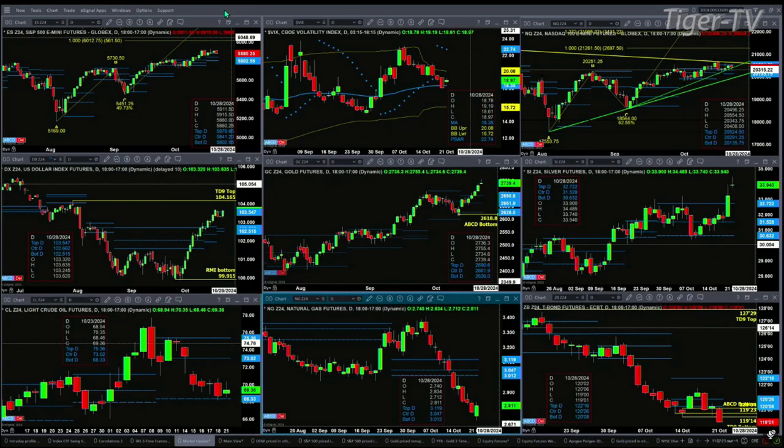Light crude is just consolidating within its daily profile, and may have found support or a bottom at the 68.33 level. Natural gas — if it can form a bullish reversal candle today, right now it's a piercing candle, that would confirm a buy-the-D-point pattern. The 30-year treasury is crushing all bottom signals and patterns — the TD9 count and the buy-the-D-point pattern — suggesting lower price.